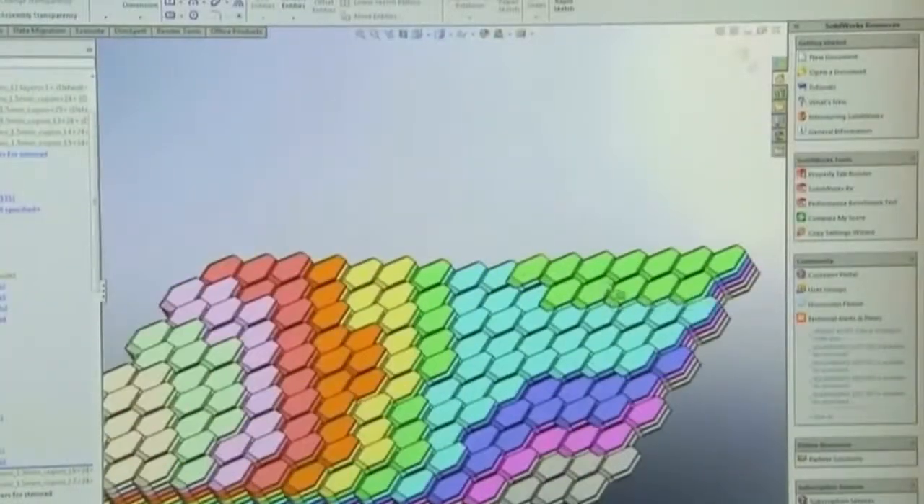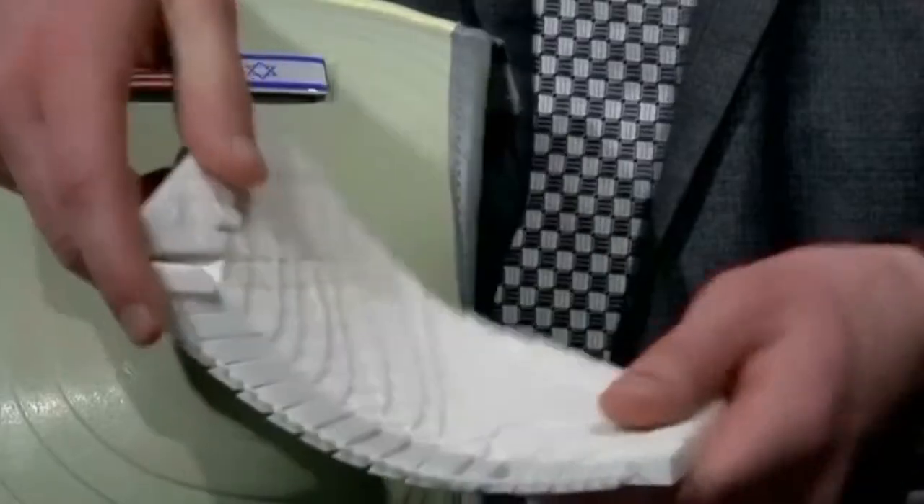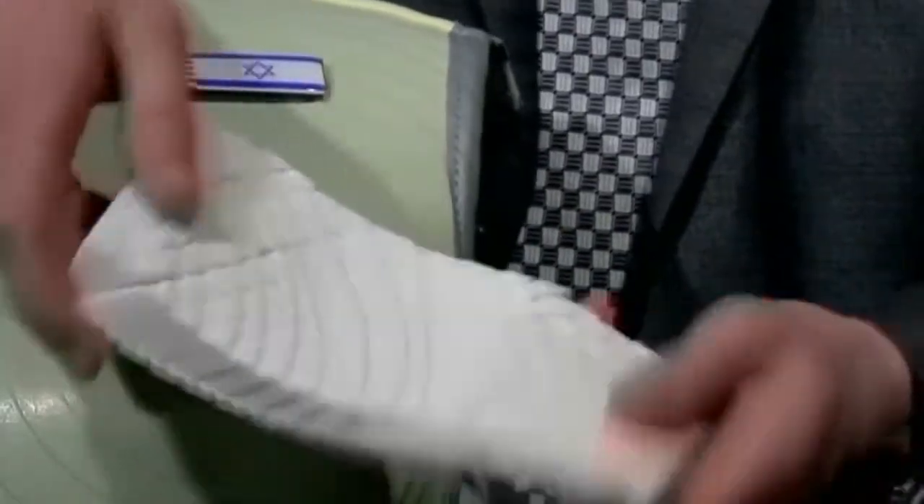Simultaneously, we have to have a high degree of density and flexibility in order for this solution to be practical for future astronauts. Using this design and the layered structure, we are achieving exactly that.